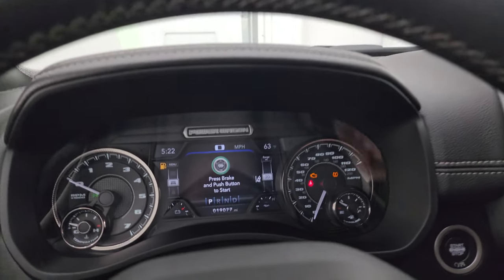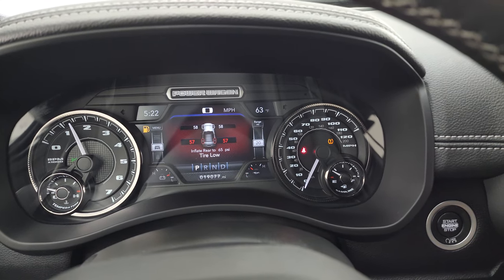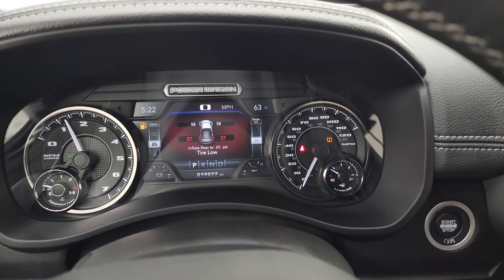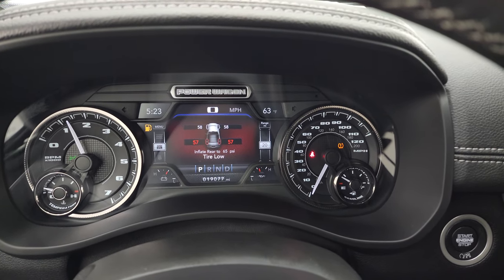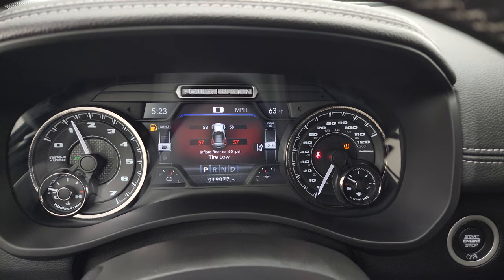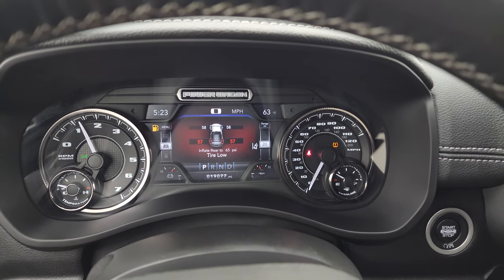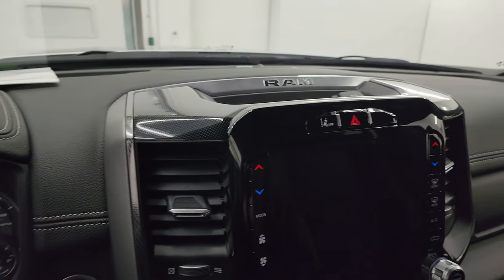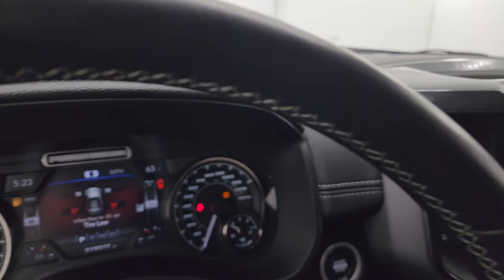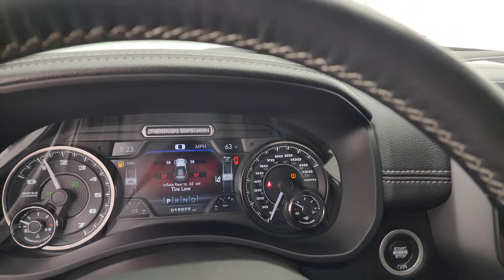We'll be sure to get those rear tires pumped up to the correct tire pressure — they need to be at 65 PSI, so just a little bit low. It has been pretty cold here, but no check engine lights or anything like that. This one also has lane departure warning. Let's go check out under the hood and all those LED lights.